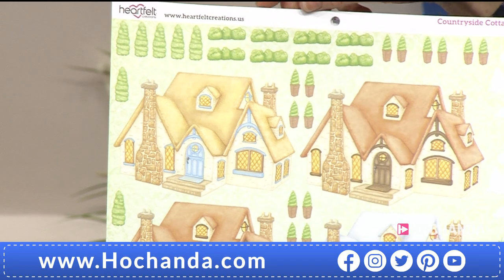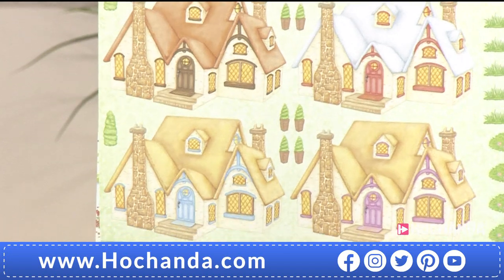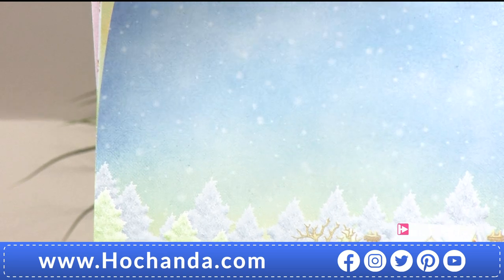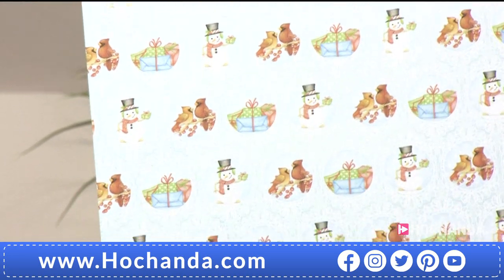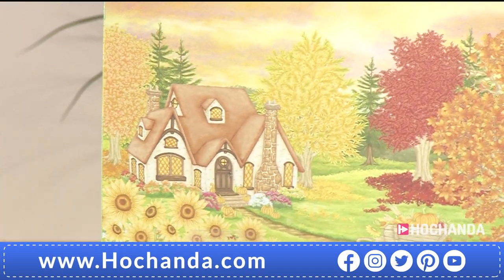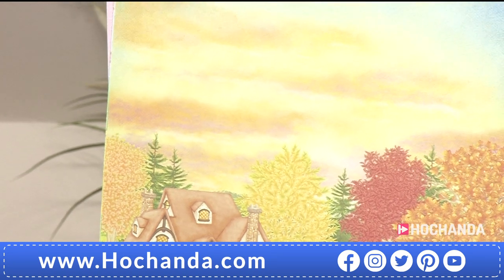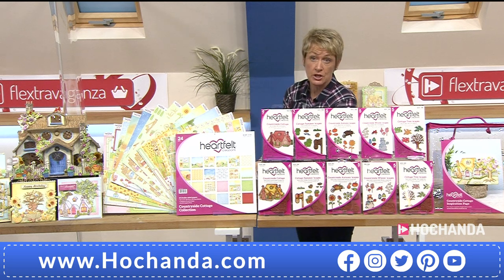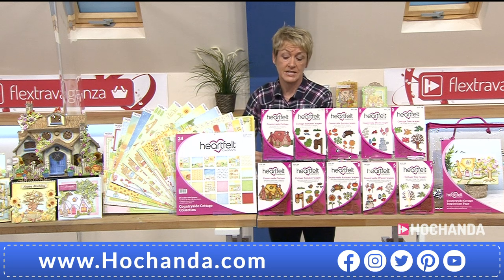If you want to go for an extra paper pad with your one-day special, it's only an extra six pounds — divide the cost of that pad into three payments. We also have the essentials collection at the bottom of the screen: you get the paper pad, the cottage die and stamp, and all the extras. You can take the essentials onto two flexible payments. It's entirely up to you how you buy and what you get — it all depends on your budget.